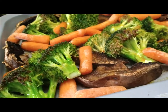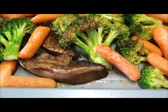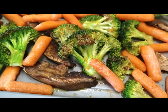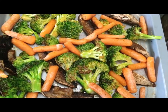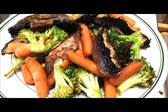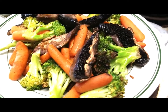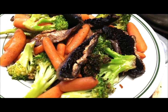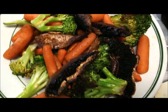Stay tuned to see her plated up. Okay, it's all plated up — this is portobello mushrooms with fresh awesome stalks of broccoli and simple baby carrots.